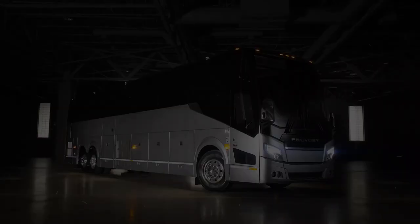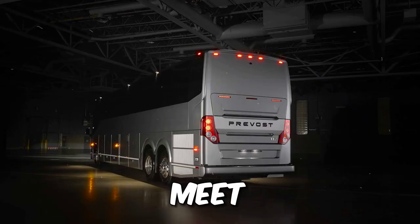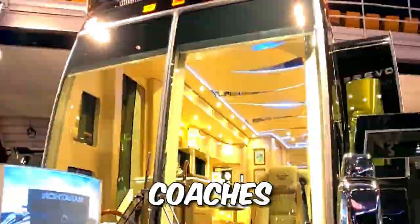Number 5: the Fortravel Provost H345 ESS — a true RV masterpiece. With over half a century of crafting luxury coaches, Fortravel has raised the bar.